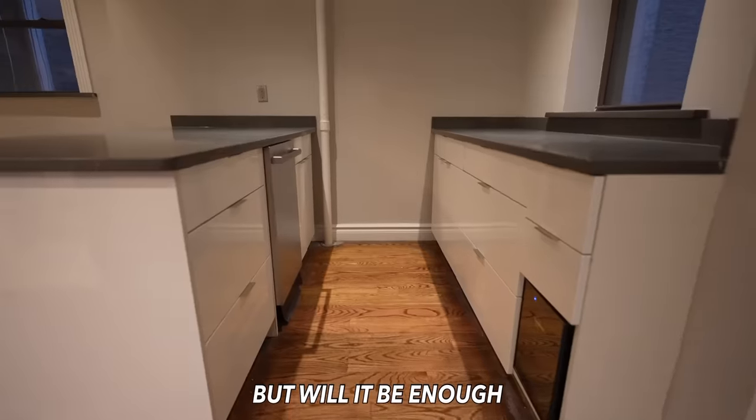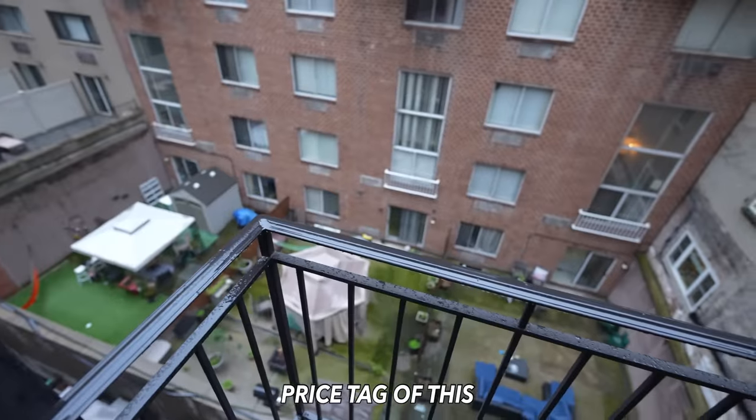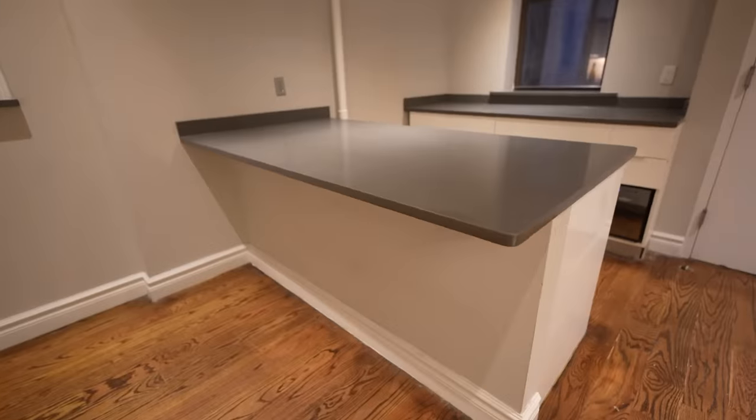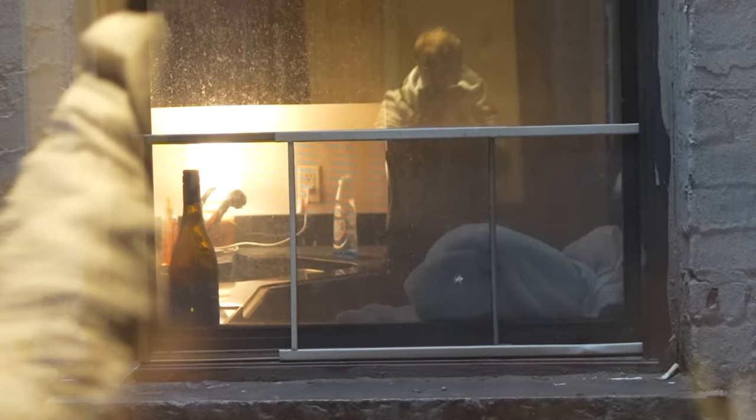This place has a high-end renovation to it, but will it be enough to justify the $7,750 price tag of this four bed, two bath? We've got the cooking area — you could put some stools under this countertop and coffee makers over here. You can see directly into the neighbor's apartment, and after this we're gonna see a place like theirs.